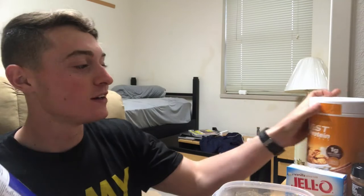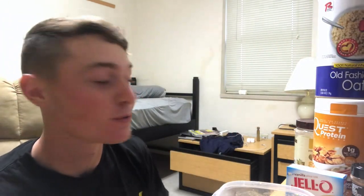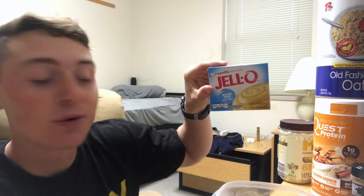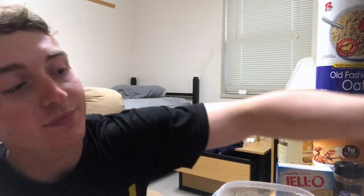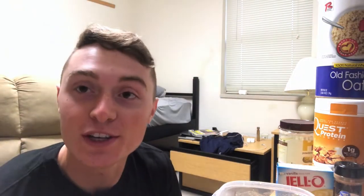Breakfast is overnight oats. The presentation doesn't look great but it tastes amazing. It's one cup of old-fashioned oats, a scoop of Quest protein powder in cinnamon crunch flavor, 60 milliliters of powdered peanut butter, one packet of sugar-free fat-free Jello pudding mix, cinnamon, and one apple every morning with a cup of coffee and a gallon jug of water.